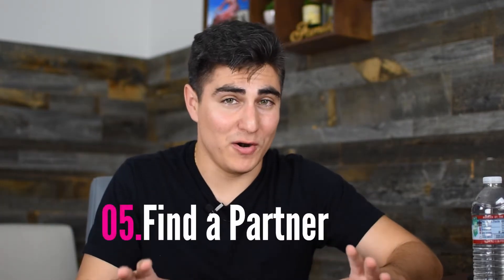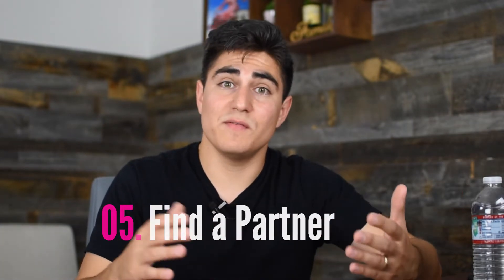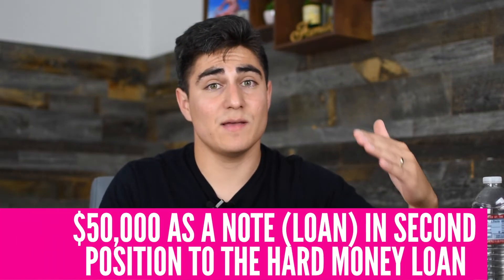Step five was to go find a partner. My father had already said he wasn't going to join me on this one, so I started pitching it to some experienced investors I know locally who do rehabs or flips. I'll do a separate video on the numbers and how they make sense as a flip. I was able to partner with someone who does flips and is very well known in the area. We created an actual agreement. I told my partner: I'll put $50,000 of my money to have skin in the game, and I had that as a note in second position.